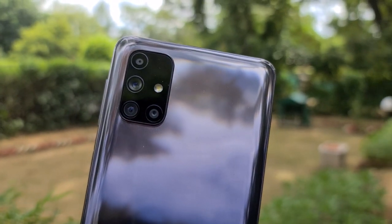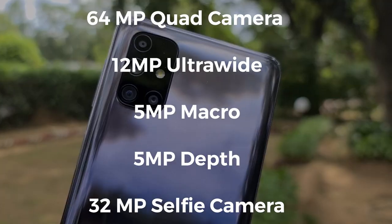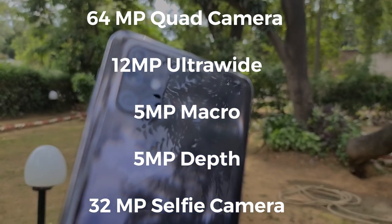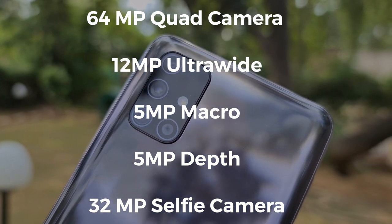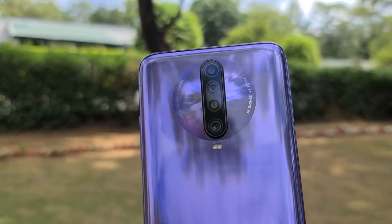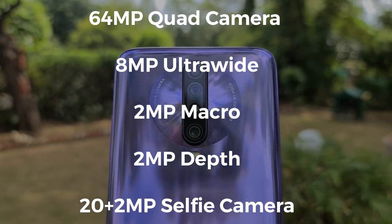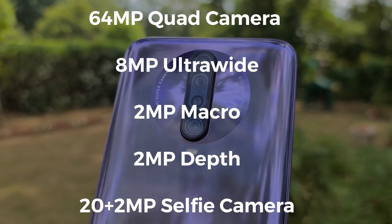First things first, let's take a look at the camera specs of the two phones. The Samsung Galaxy M31s features a quad camera setup at the back comprising a 64MP Sony IMX682 sensor with f1.8 aperture, a 12MP ultra-wide angle lens with 123 degrees field of view, a 5MP macro sensor, and a 5MP depth sensor. For selfies, it gets a 32MP front-facing camera. The Poco X2 also features a quad camera setup, using the 64MP Sony IMX686 sensor with f1.89 aperture, an 8MP ultra-wide, a 2MP macro sensor, and a 2MP depth sensor. For selfies, it has a dual 20 plus 2 megapixel front-facing camera setup.